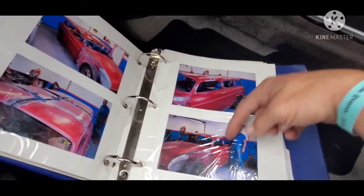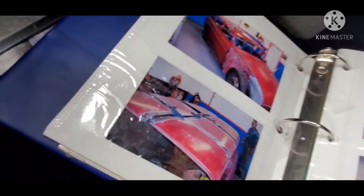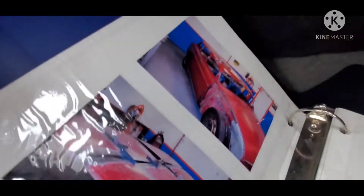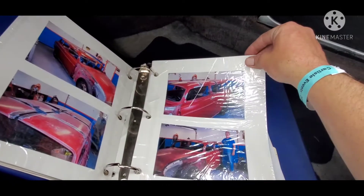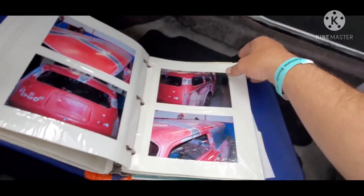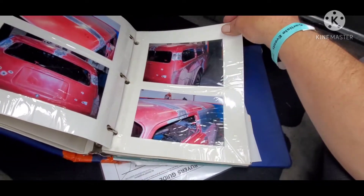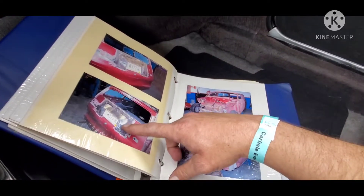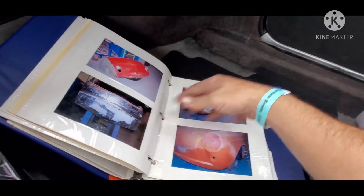But look at all the hard work and talent and dedication it took to make this car. The guy had to section the roof into six different pieces — that's some skill right there, brother. Put the panel in for the window. Look what he did to the tag back here. I didn't even look back there yet, but that's pretty cool.